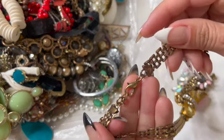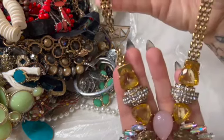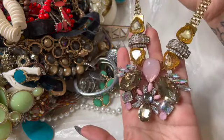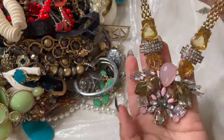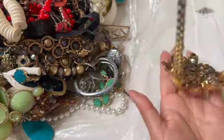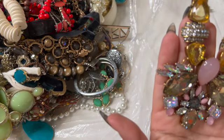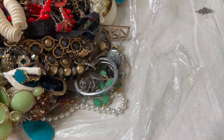This one looks like a New York clasp — but look at that, that is bling, right? They are very pretty. There's the back; it doesn't have a name. Wow, I do like that — that is pretty.